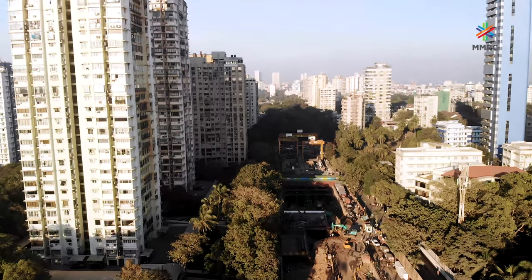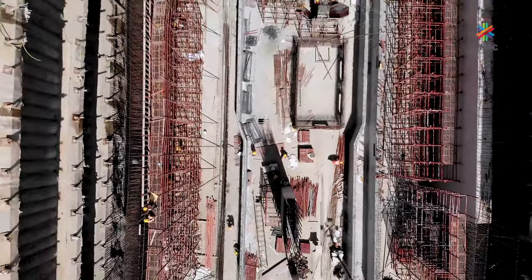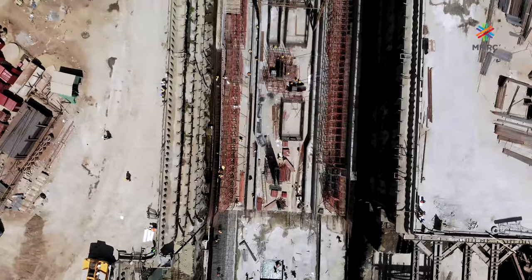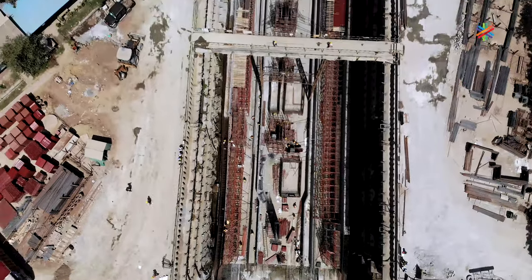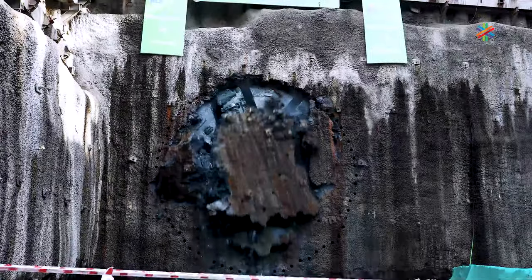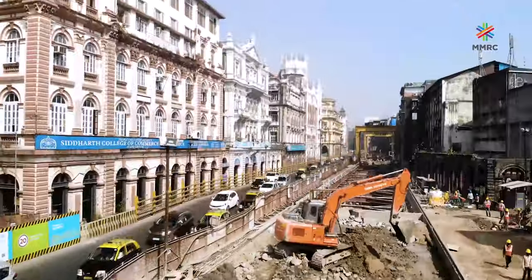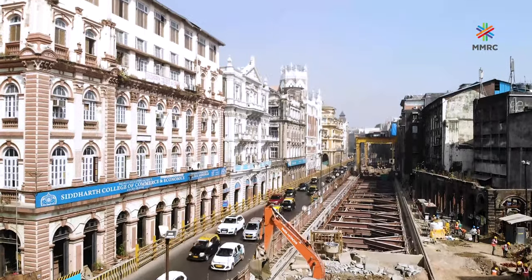Metro Line 3, consisting of 26 underground stations, is Mumbai's biggest and most challenging infrastructure project to date. The tunneling and station construction works for Metro Line 3 are proceeding simultaneously across the whole corridor.